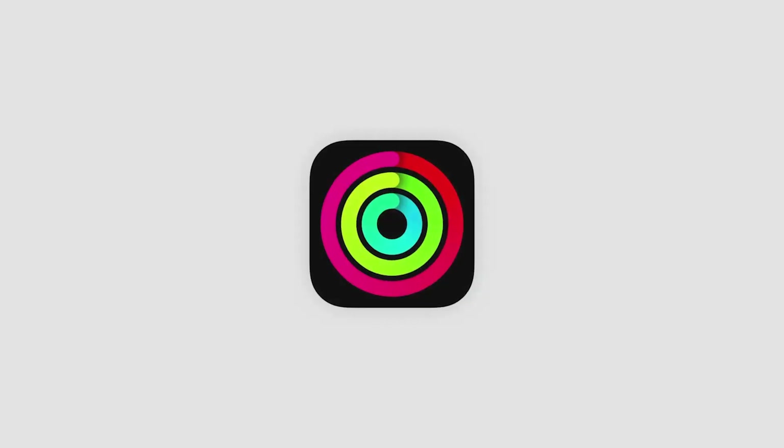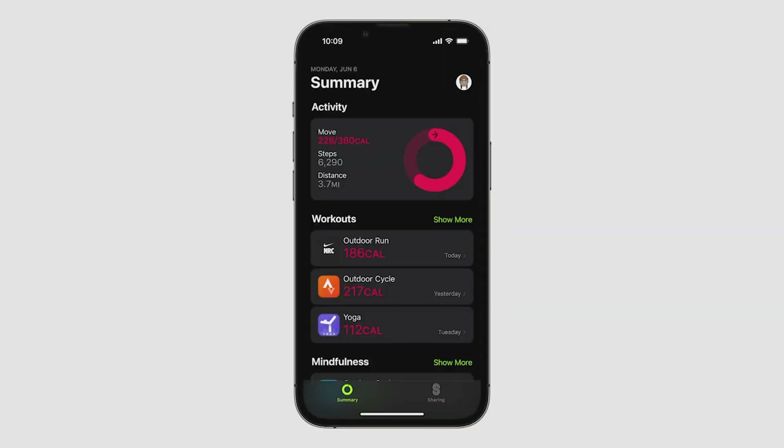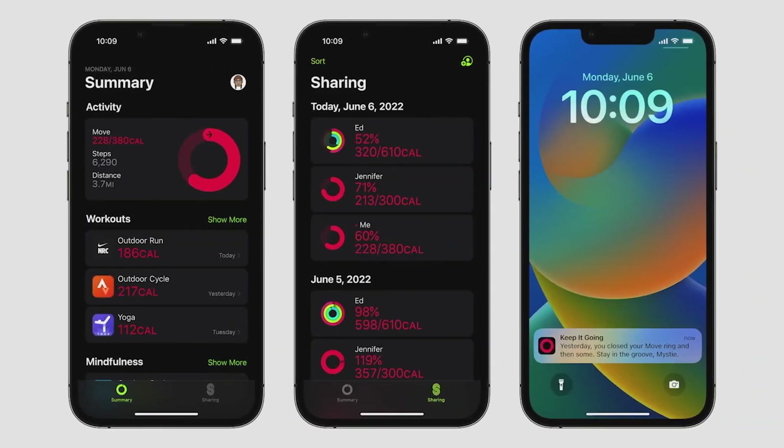We also know there are many iPhone users who want to meet their fitness goals but don't yet have an Apple Watch. So in iOS 16, the Fitness app will be available to all iPhone users. Using the iPhone motion sensors, you can track steps, distance, flights climbed, and workouts from your favorite apps, which can be converted to an estimation of your active calories to contribute to your daily Move goal. You'll also be able to share your Move ring with friends and receive coaching tips.